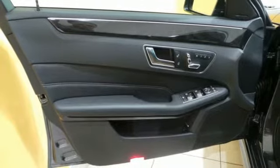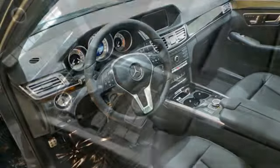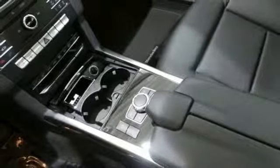You'll also find safety features like Pre-Safe, Attention Assist, and Collision Prevention Assist Plus. Then you hit the gas and the engine proves that this E-Class is tailored for you in every way.